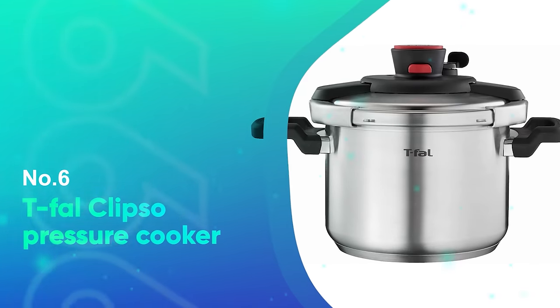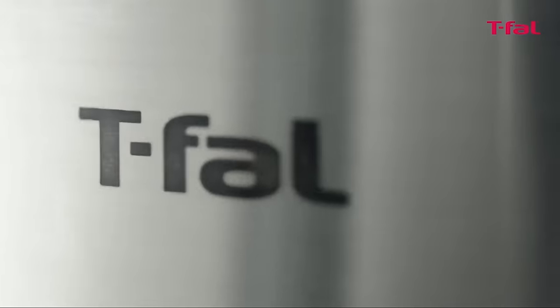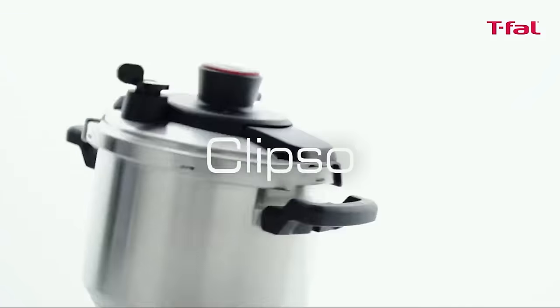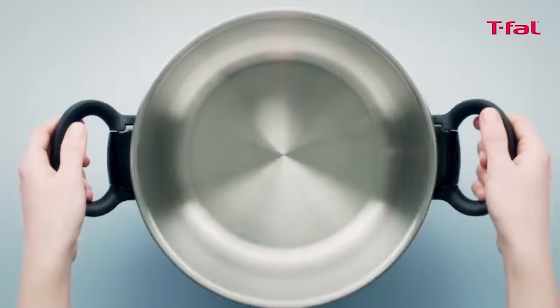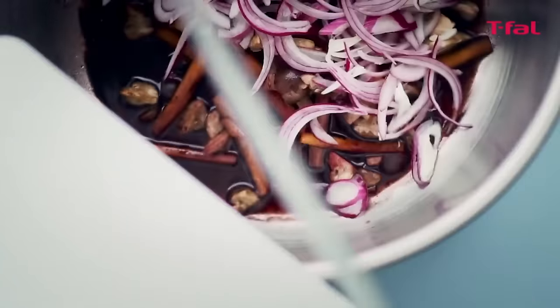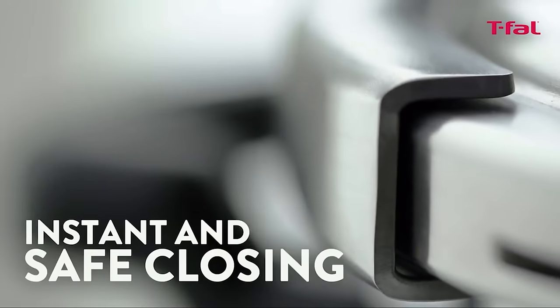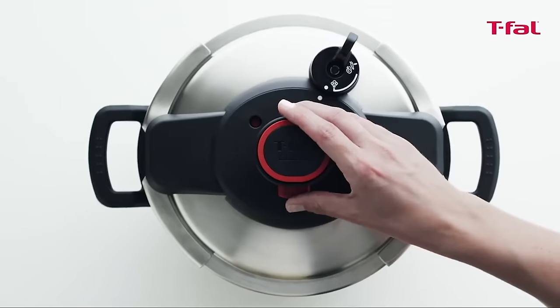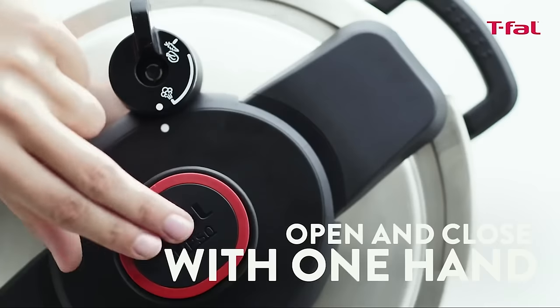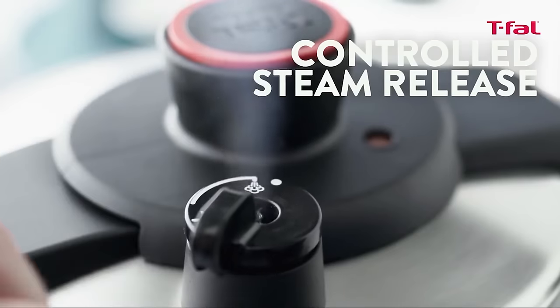Number 6: T-Fal Calypso Pressure Cooker. The T-Fal Calypso is a breeze to use. In our test, the Calypso pressurized very quickly. As with all stovetop models, you bring up the heat to your desired setting, and once steam begins to release through the valve, it's time to reduce the heat and set your timer. We quickly found the sweet spot and noted that the pot held its pressure nicely throughout cooking time, with little need for turning the heat up or down.